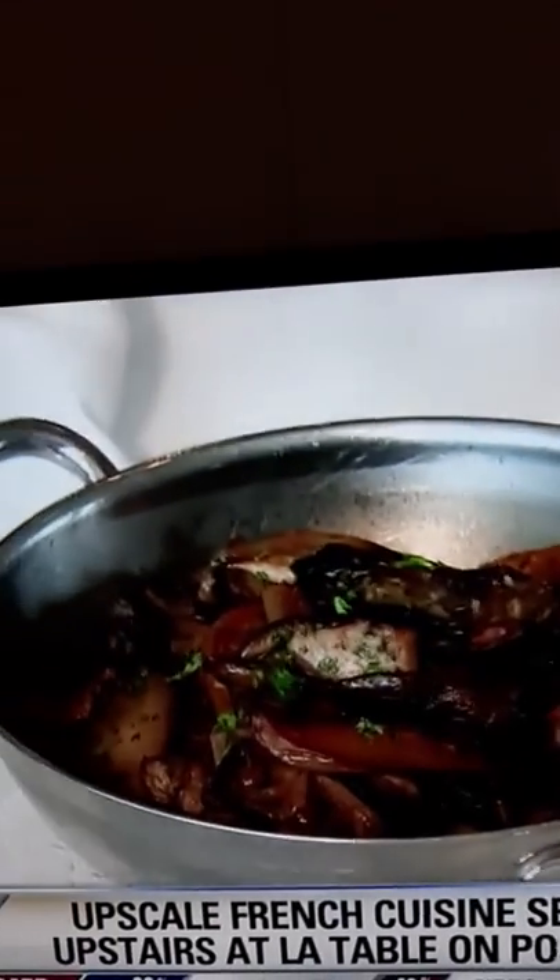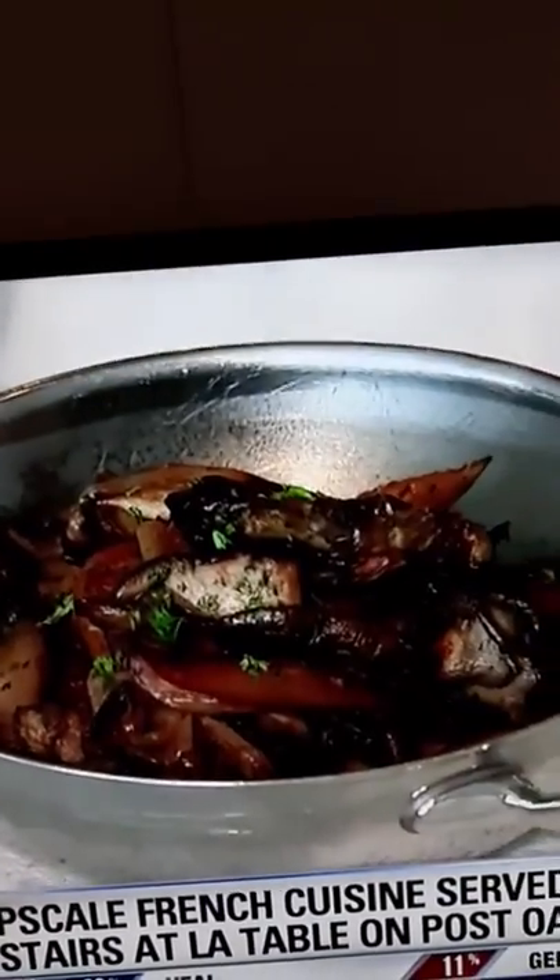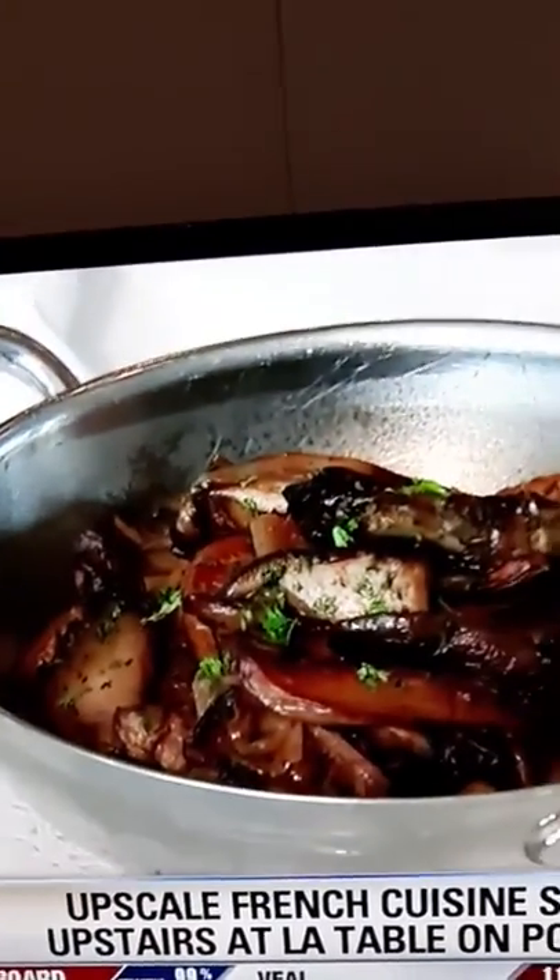And finally, what do we have here? This is just one of the components that goes with the steak. It's mixed mushrooms — trumpet, royale, and maitake mushrooms — caramelized and finished with caramelized onions.